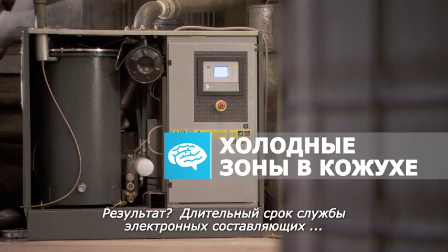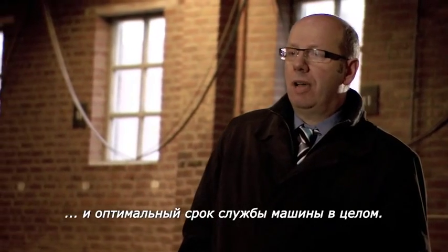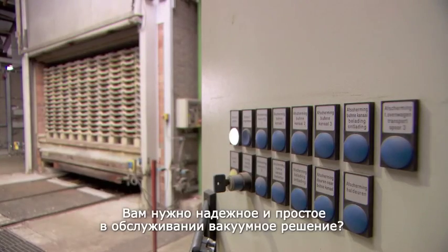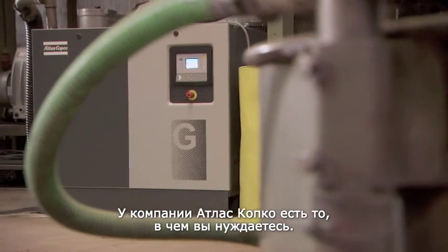The result? Longer lifetime of electronic components and optimal life of the machine as a whole. Do you need a reliable and easy-to-service vacuum solution? Don't worry — Atlas Copco has got you covered.